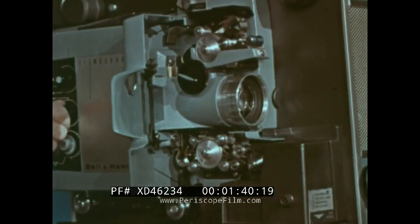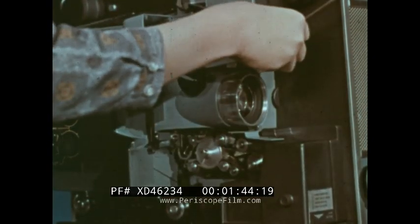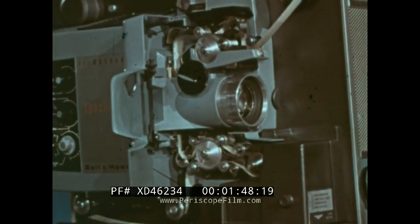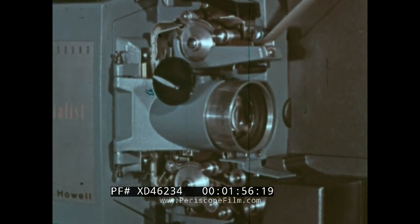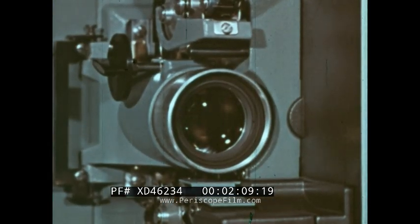You've had automatic threading on silent projectors ever since Bell and Howell first developed it some years ago. Now, for the first time, you can thread a sound projector automatically. Watch it again in slow motion — the film is completely safe because the threading mechanism releases itself to assure smooth sailing all the way.